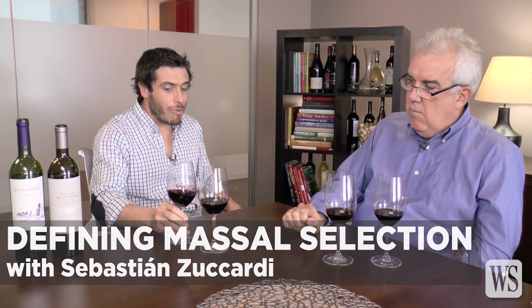This is a hundred percent Malbec. It comes from vineyards that are massal selections, because the Malbec that we have in Argentina is a pre-phylloxera Malbec — a massal selection. It's not a clone; it's a population of different kinds of Malbec.